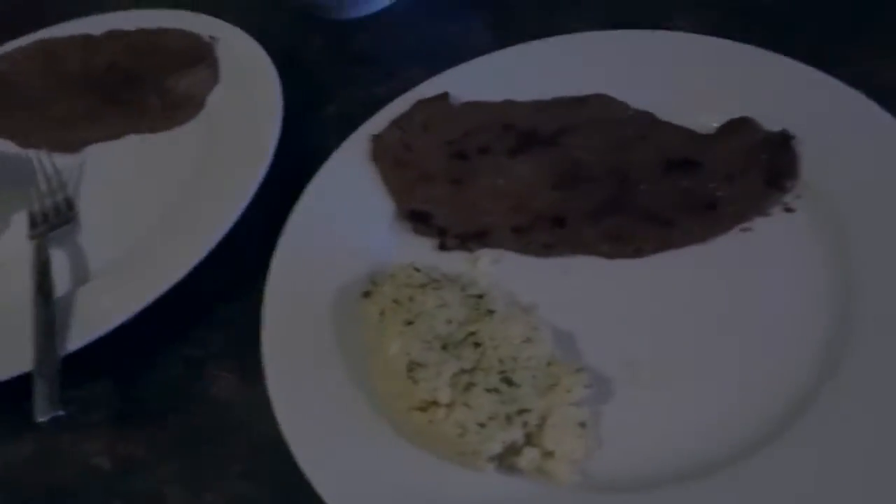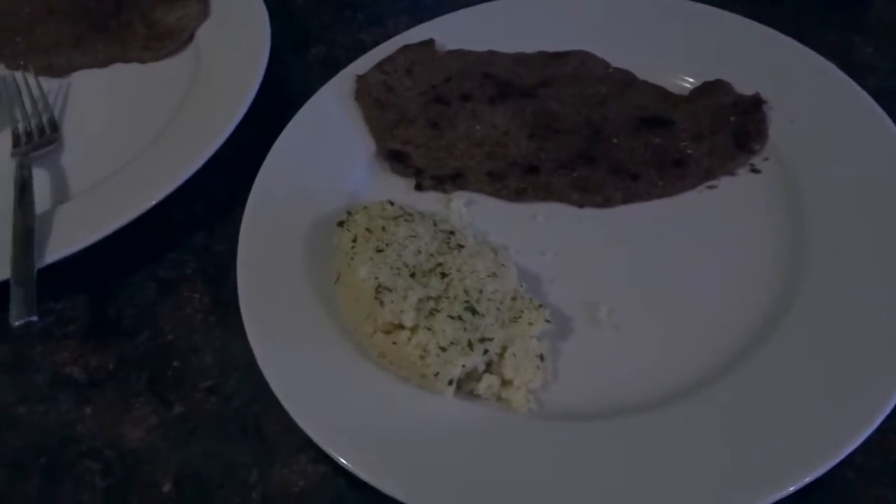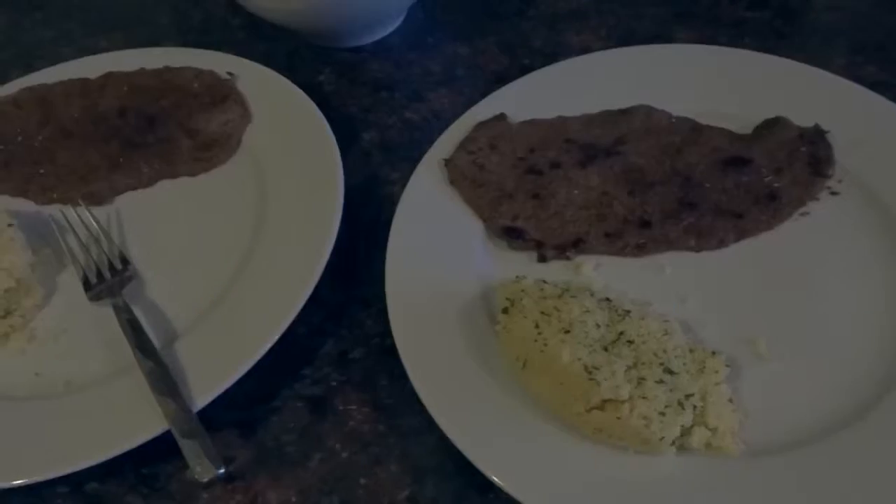Tonight my husband actually made dinner — we're having thin flank steak with couscous and cream corn on the side. It's a really quick and easy dinner but also really, really good. Thank you guys so much for watching — I hope you enjoyed it and maybe got some new ideas for your family to try for dinner. If you did enjoy it, please give it a big thumbs up, don't forget to subscribe down below, and I will see you guys in my next video — bye!